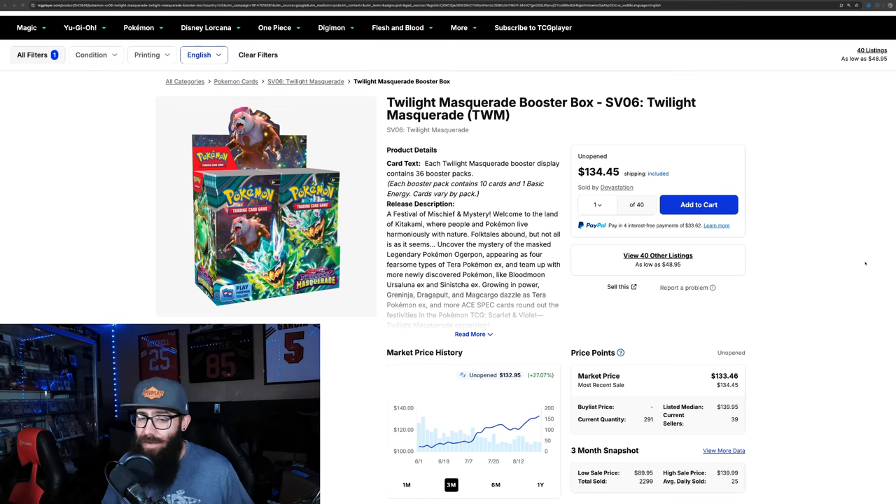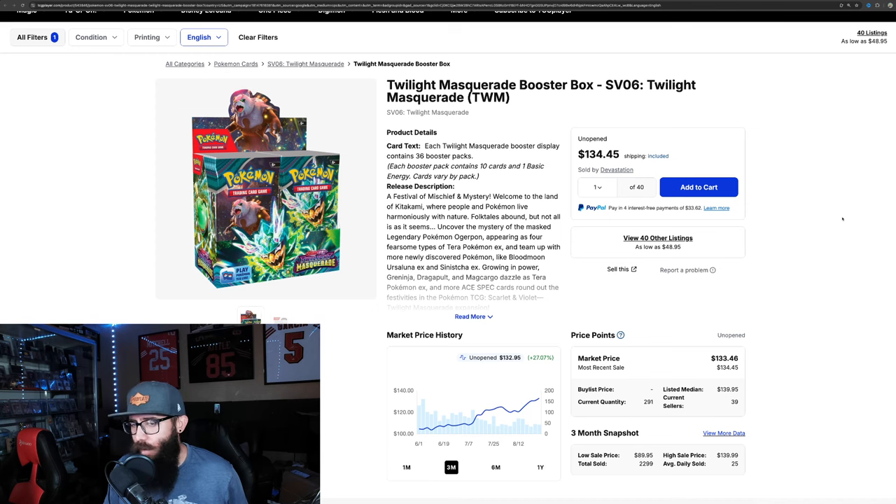Now a lot of this can be very tough, so we're just going to use some data to look at some numbers. Starting off, we just got to set the baseline of Twilight Masquerade. What are the booster boxes going for? They're going for about $130 to $133.